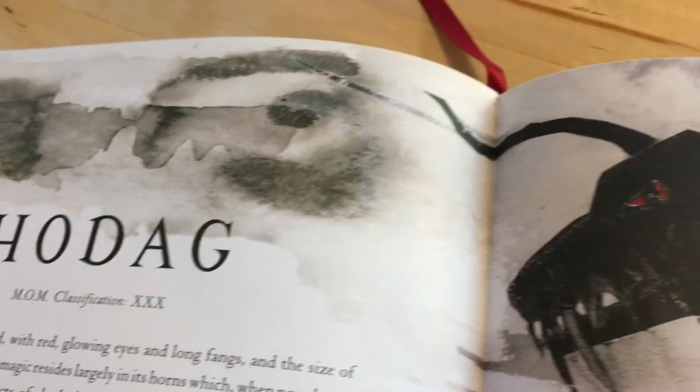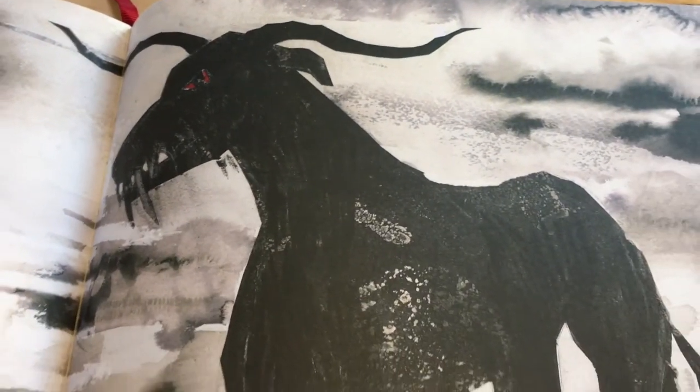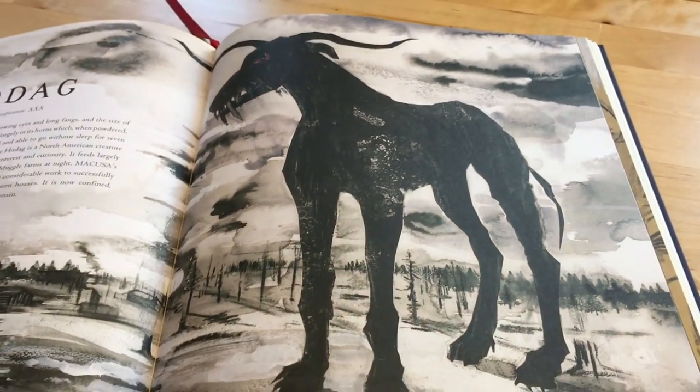The second new addition is the Hidebehind — sorry, the Hodag — which is another North American beast. In the book you find out more about the Magical Congress's Department of Misinformation and how they work together to cover up sightings of this new beast, which is quite interesting.